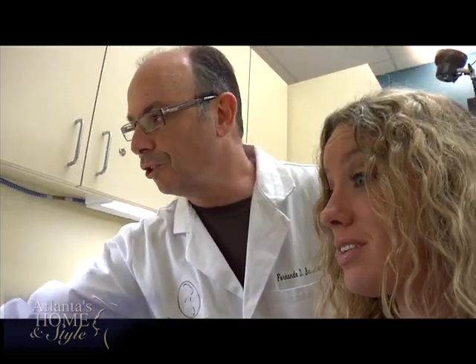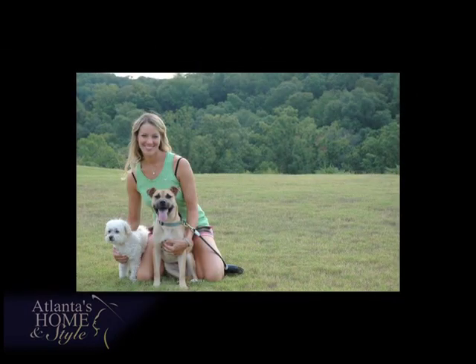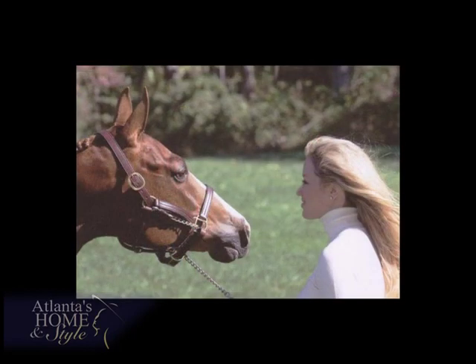Dr. Burstein not only strives for perfection as he shapes the nose, he has also perfected a technique that helps his patients recover faster and easier than traditional rhinoplasties, which require gauze packing after surgery. Rather than use packing, I use a very small little tiny chisel to move the nasal bone instead of a big one, so you have less bleeding, less bruising, and more stability. Instead of packing to stop the bleeding, I use dissolvable sutures. Brandi's recovery was amazingly easy. The next day after surgery, she was ready to get up and go. She felt no pain, barely had any bruising, never took pain medicine, and was out visiting friends the very next day.